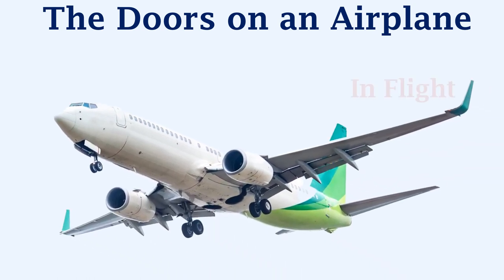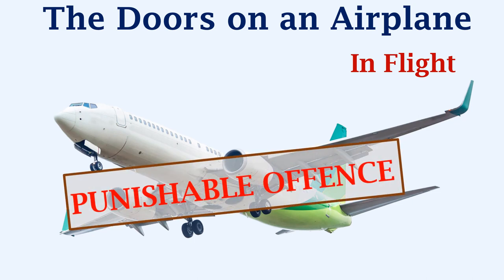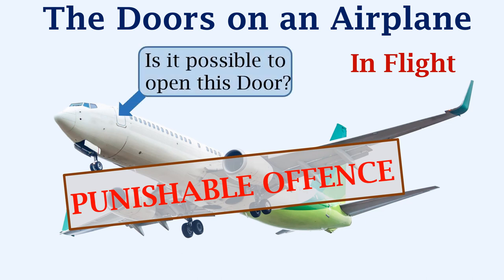Now let's consider an aircraft in flight. Trying to open an airplane's door in flight is a punishable offense. But if someone does take the risk of trying to open an aircraft's door, let's see if it is possible to open it.